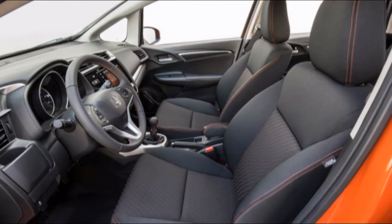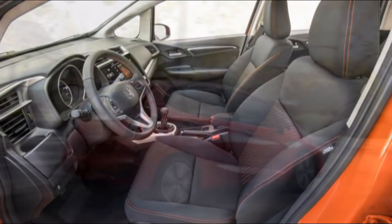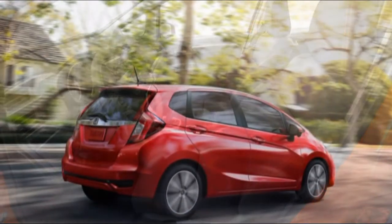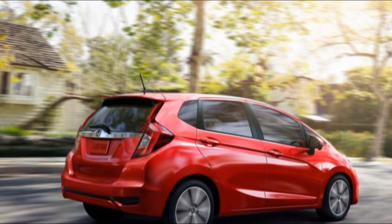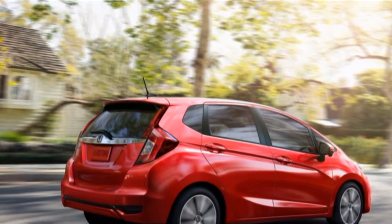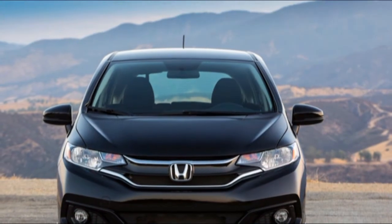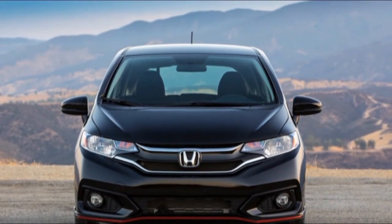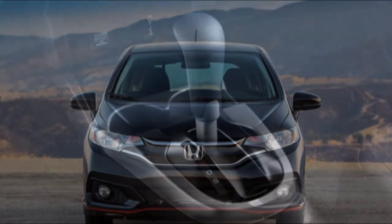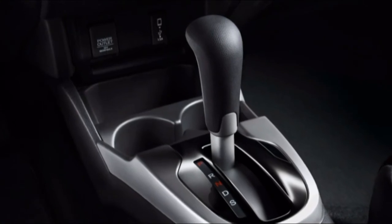The Escape has clean handling and a firm, tossable feel that stands out among the sluggish road behavior of its competitors. It controls its body with confidence and delivers steering that is quick to respond and rich in feel, though it doesn't offer much feedback. The Escape feels more like an involving hatchback that just happens to have a bit more ground clearance and cargo space — it's at the fun end of the range, anchored by the Mazda CX-5.